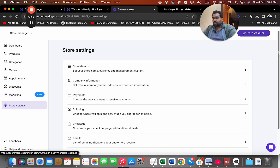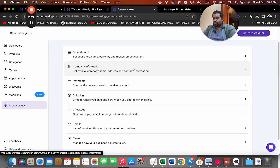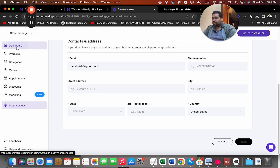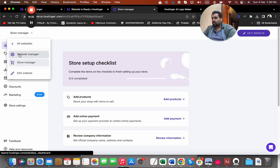I can access store settings and marketing integrations — they provide connections to Google Ads and Facebook Ads, which are services I also offer. In case you need help with that, click the link in the description and my team will assist you. I can also set company information, upload my business logo created with Hostinger AI, add my email address, and set up shipping, manual payments, and run a test order to verify everything is working.